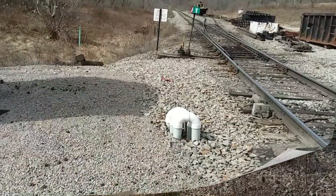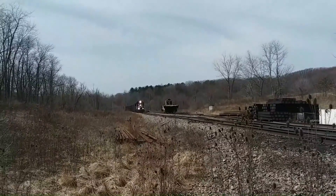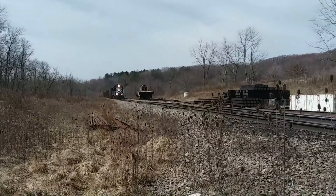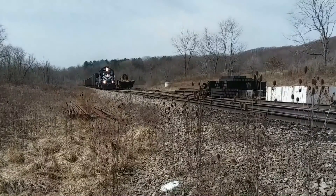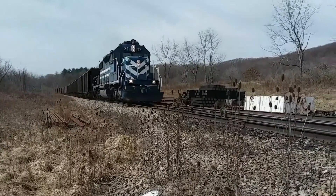Okay, we've got to get back on track here and hopefully we can get this figured out. Hot wheel detector — we're getting dragging equipment alarms. We've got to look underneath these cars to make sure everything's okay.